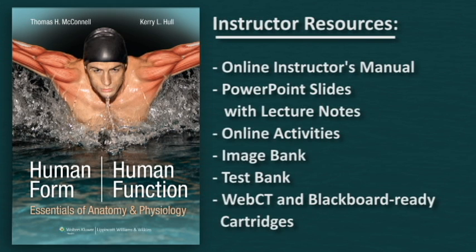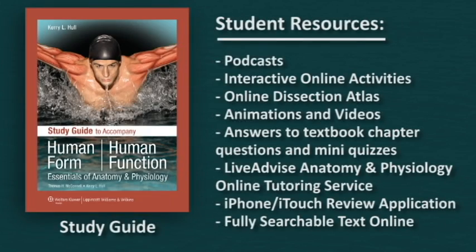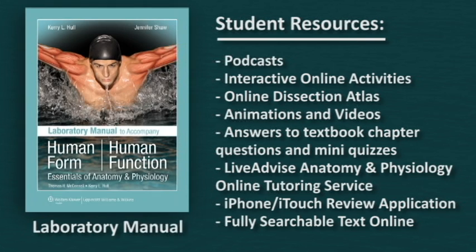Human Form, Human Function covers all that you would expect, and more. This anatomy and physiology textbook offers a full array of companion resources to provide faculty and students everything needed for a successful teaching and learning experience: a study guide, a lab manual, and online student and faculty resources such as animations, podcasts, an iPhone application, a dissection atlas, and so much more.